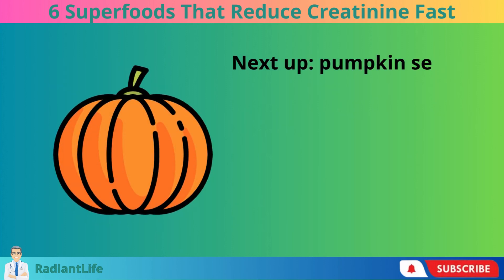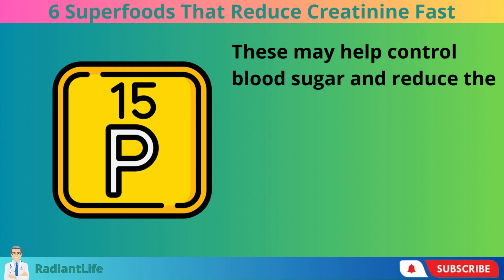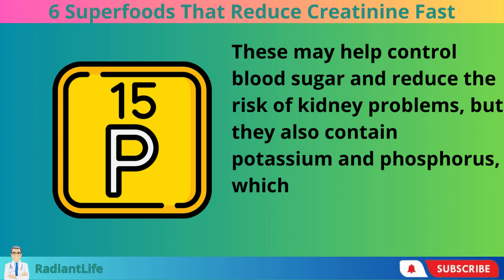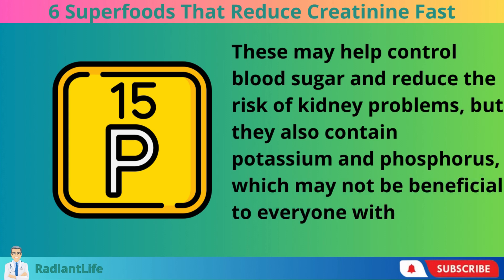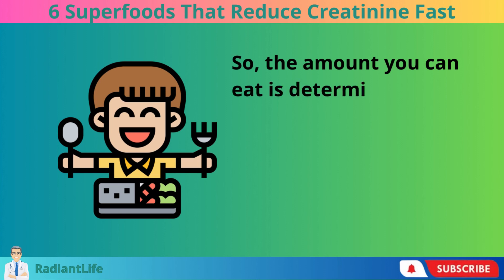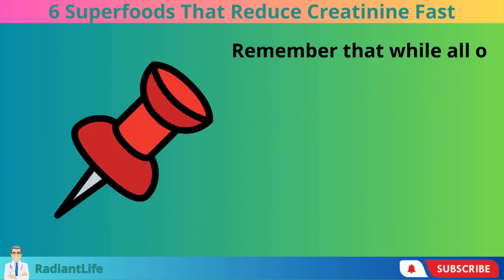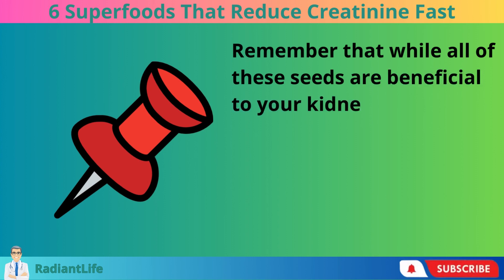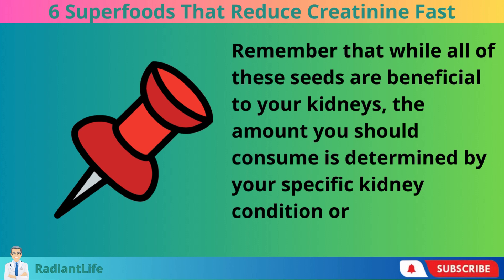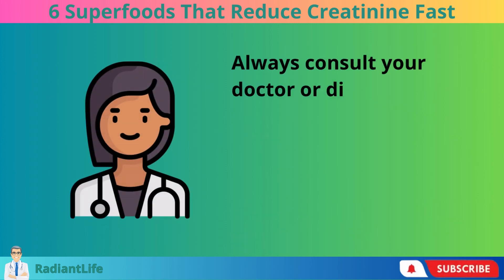Next up, pumpkin seeds. These may help control blood sugar and reduce the risk of kidney problems, but they also contain potassium and phosphorus, which may not be beneficial to everyone with kidney issues. So the amount you can eat is determined by your kidney health. Remember that while all of these seeds are beneficial to your kidneys, the amount you should consume is determined by your specific kidney condition or the treatment you are receiving. Always consult your doctor or dietitian.